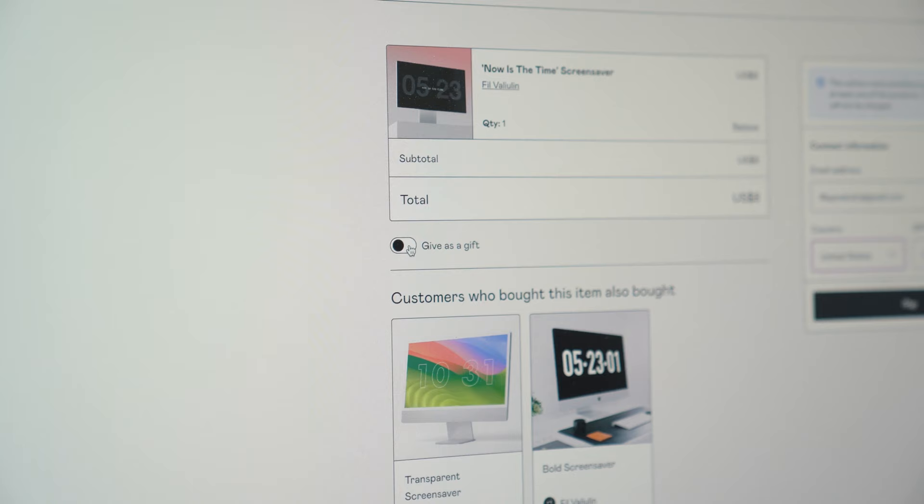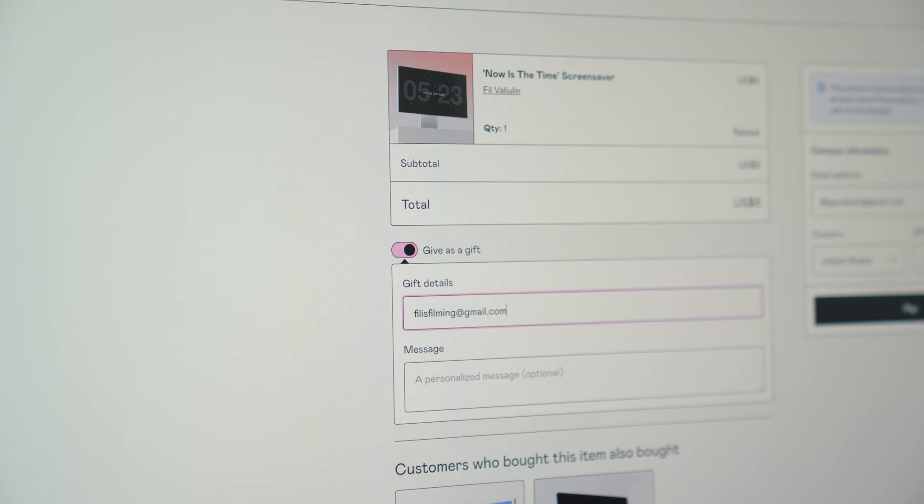On Gumroad, which I usually use, there is a give-as-a-gift option that will send the recipient an email with your personalized message and a download link.